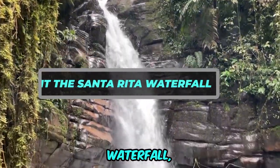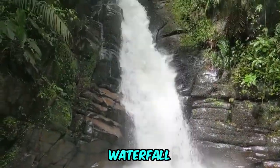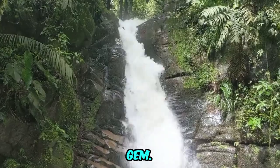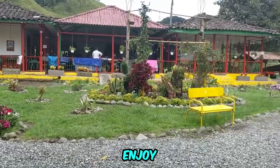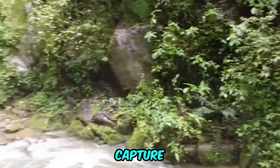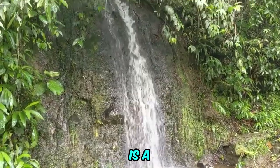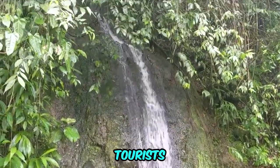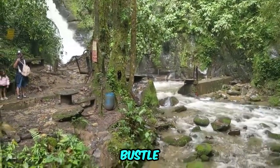Visit the Santa Rita Waterfall, located just a short drive from Salento. The Santa Rita Waterfall is a captivating natural gem. Here, you can take a refreshing dip in its pristine waters, enjoy leisurely picnics by the cascading falls, and capture the serene beauty of the lush surroundings. The waterfall is a popular spot among both tourists and locals, offering a tranquil escape from the hustle and bustle of the town.